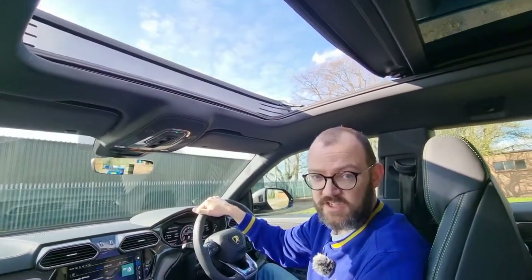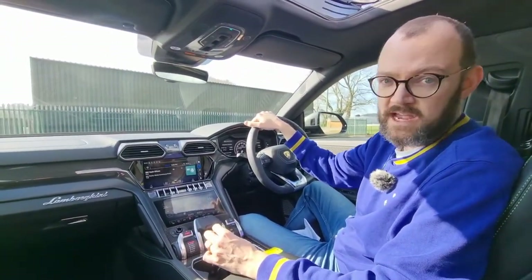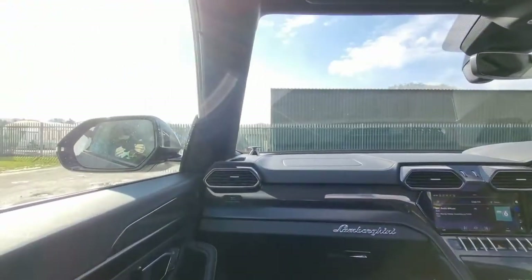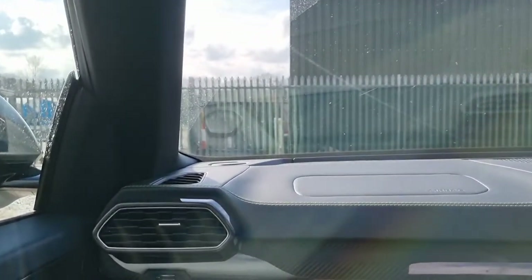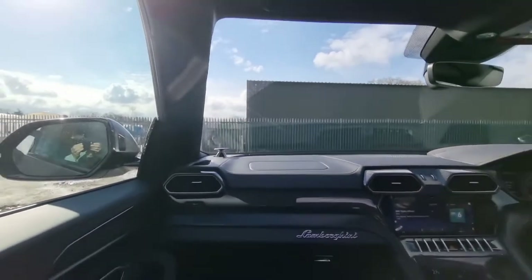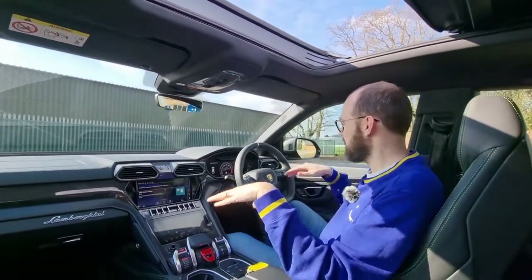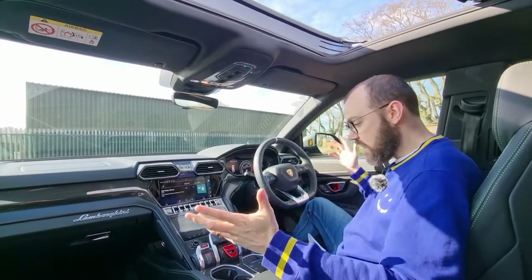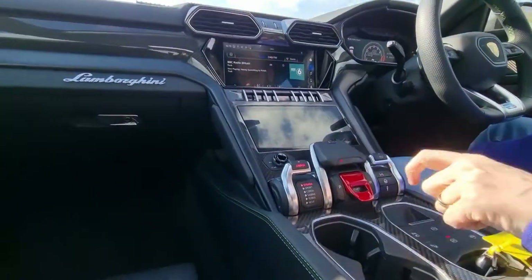Another option worth noting is the Bang & Olufsen premium 3D audio, which comes in at £4,500. It does sound great — really good. You can see the tweeters up here, and if I open the door they pop down, then when I close it and press start they rise back up. That's a nice little touch — they used to have those rising tweeters in the old Aston Martins too. Very Bang & Olufsen.